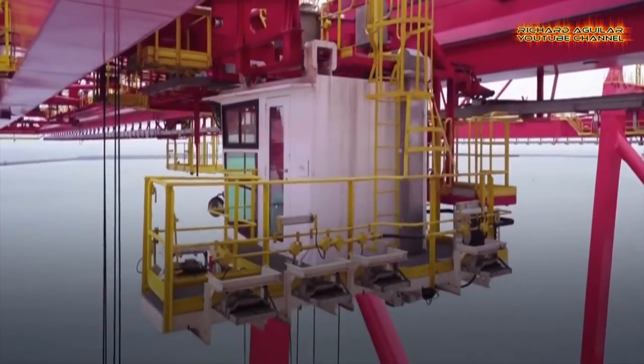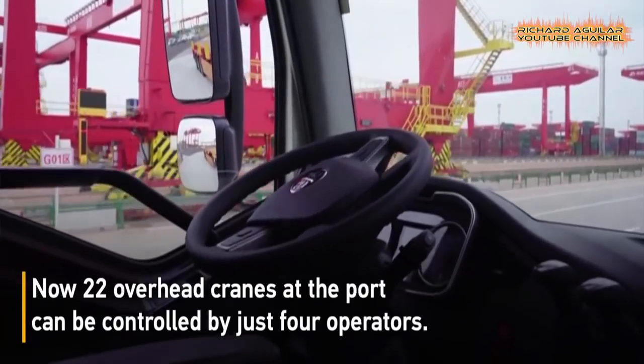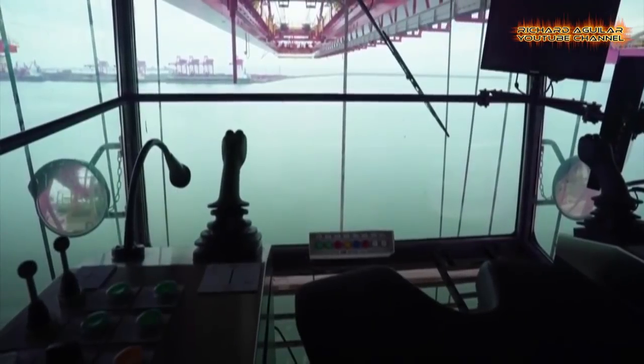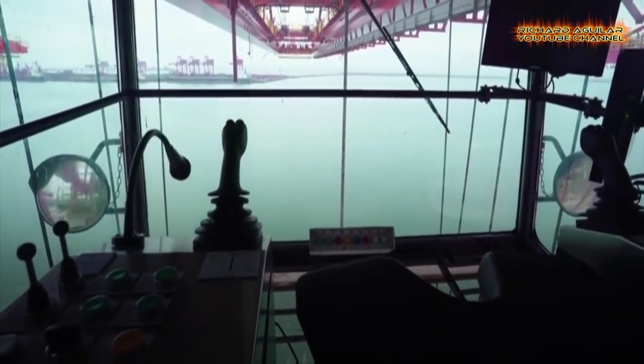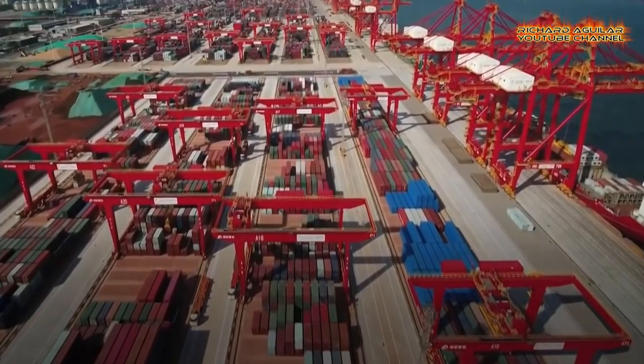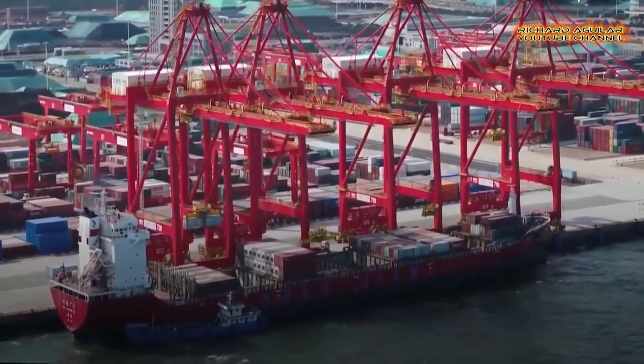It only takes the overhead cranes driven by a remote automation operating system about 2 minutes to move a container from a cargo ship to a truck. Now, 22 overhead cranes at the port can be controlled by just four operators, and the port can deal with over 600 containers in the morning.